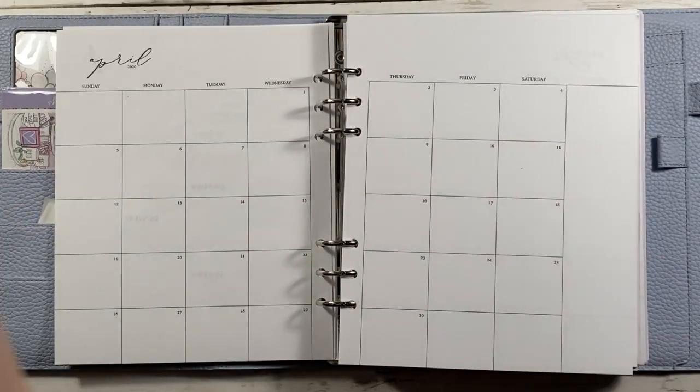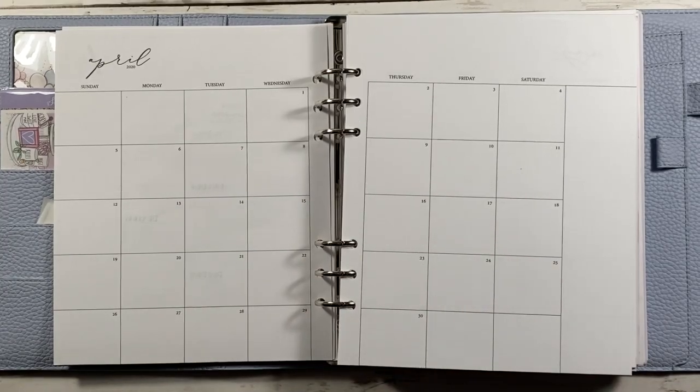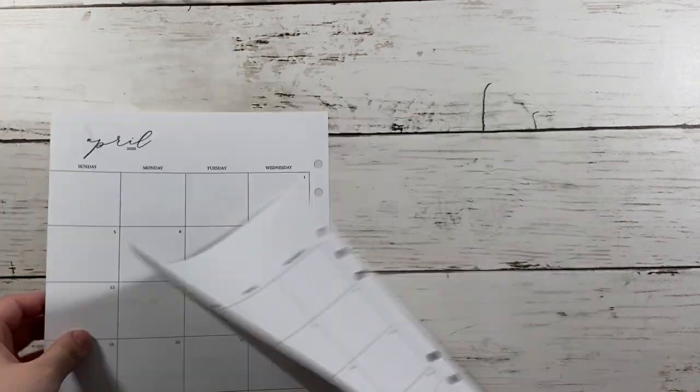Hi guys! Welcome back to my channel. So today I'll be planning the month of April, and these are all highlights of the day. And I'm using Scribble Prints Co.'s November Mystery Kit Monthly.